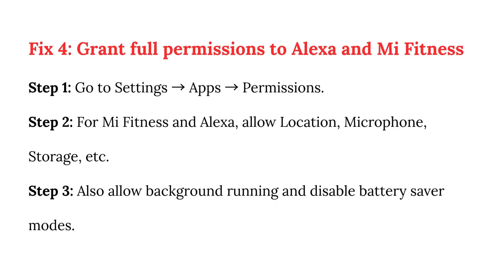Fix 4: Grant full permissions to Alexa and Mi Fitness. Step 1: Go to Settings, then Apps Permissions. Step 2: For Mi Fitness and Alexa, allow location, microphone, storage, etc. Step 3: Also allow background running and disable battery saver modes.